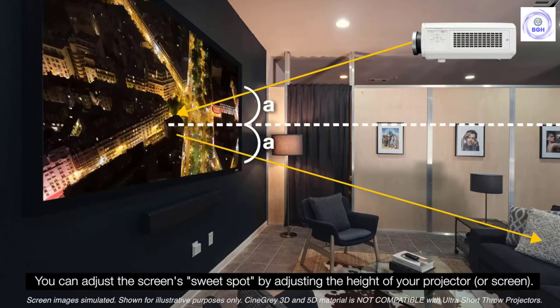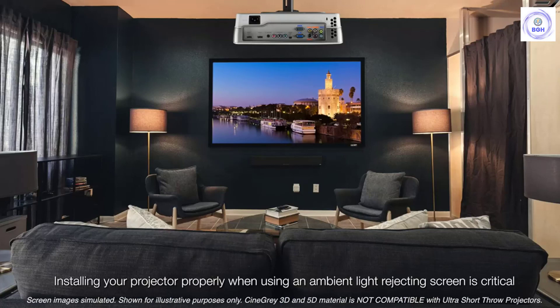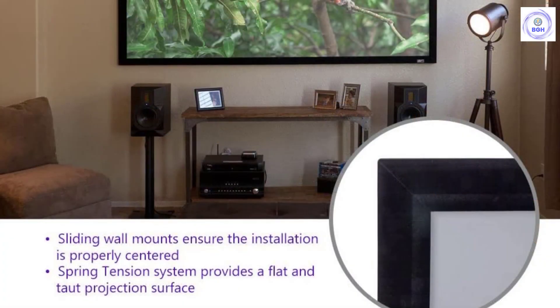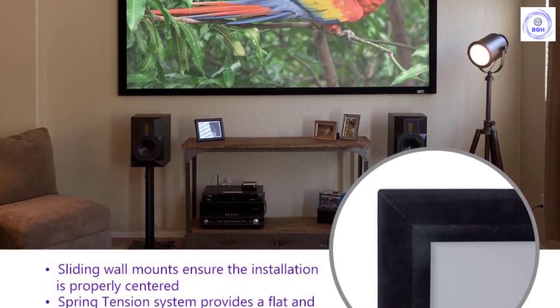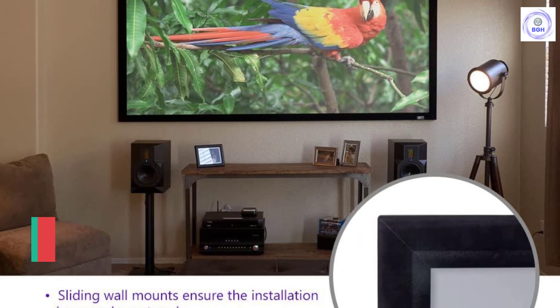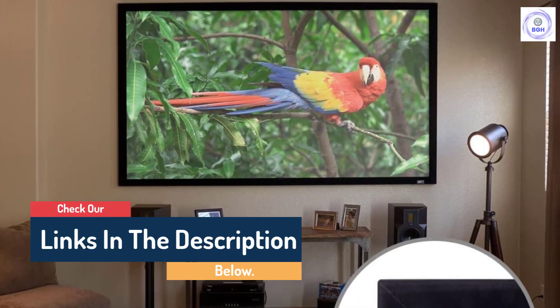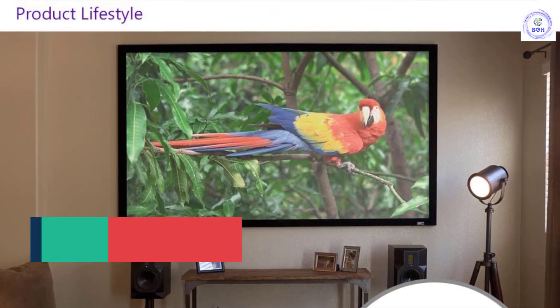It's hard to fault this projector screen other than the high price tag. If your budget allows, it's one of the best permanent mount screens for any home. However, if you're not a perfectionist with an unlimited bank balance, the Silver Ticket is a better buy. The Easy Frame's Cine Grey 5D series is designed to reject ambient and ceiling light while maintaining superb picture quality, making it an ideal fit for family rooms, lecture halls, boardrooms, sports bars, training facilities, and other business environments.